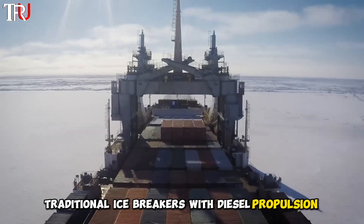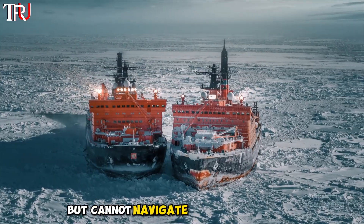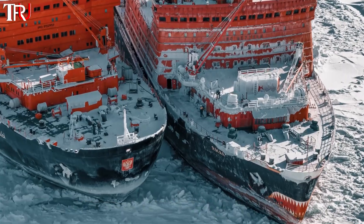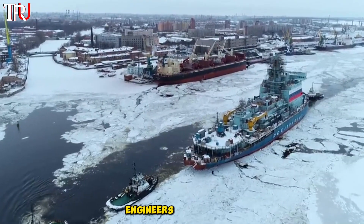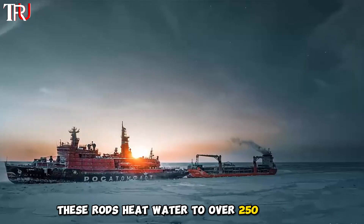Traditional icebreakers with diesel propulsion systems can only break ice in rivers and coastal areas, but cannot navigate deep into ice fields. To overcome this limitation, engineers introduced fuel rods into the reactor container. When activated, these rods heat water to over 250 degrees.